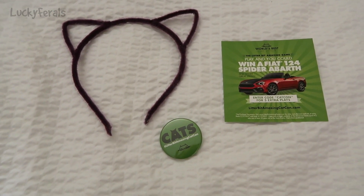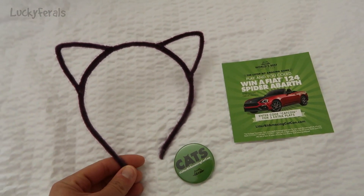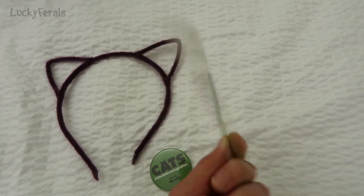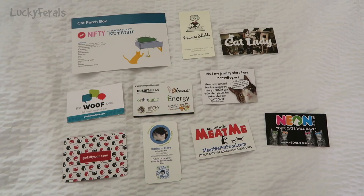World's Best Cat Litter, which I use for the cats, also had a large booth — and I'm pretty sure that's where these cat ears came from. They were also giving away these sweepstakes codes where you could win a car, and these buttons.